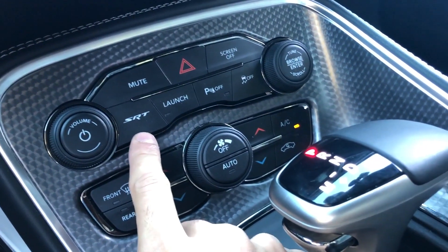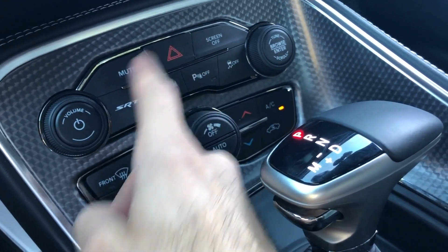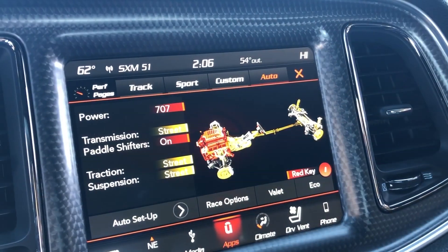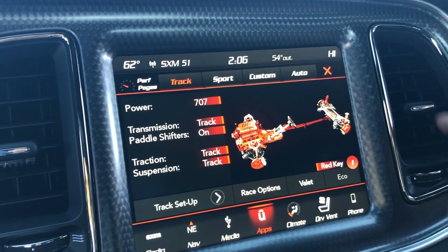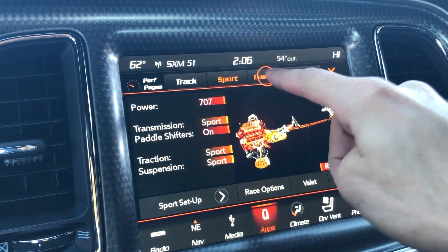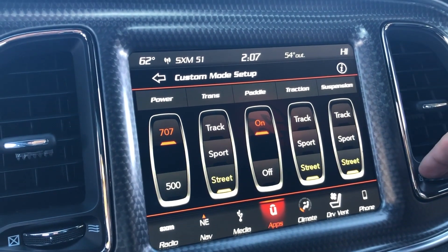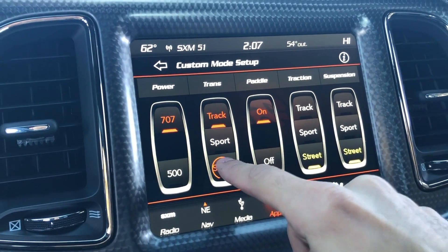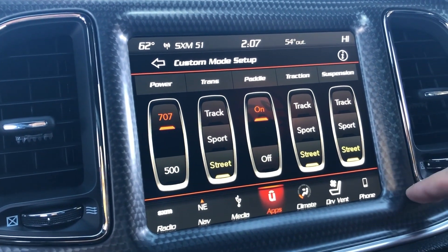To go along with that power, there are several different drive modes you can select from in the SRT menu, located right next to the shifter. When you press it, it brings up a screen on the display with four different modes: Track, Sport, Custom, and Auto. In each mode you can see what changed from the previous one, and in Custom mode you have full control — you can adjust the horsepower limit anywhere from 500 to 700 horsepower.